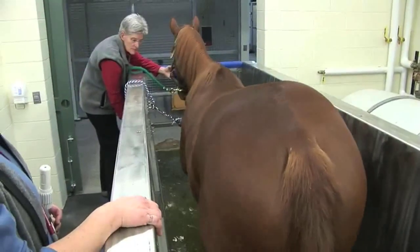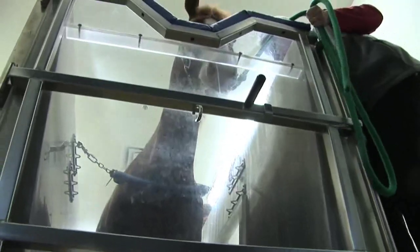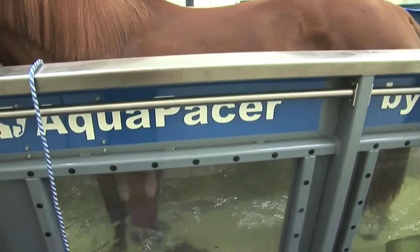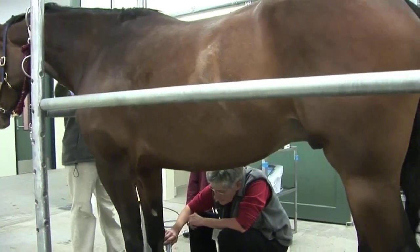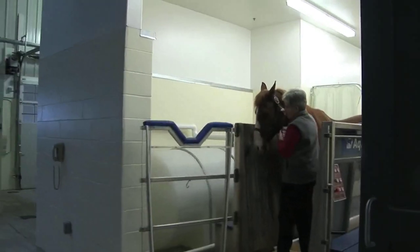This underwater treadmill Dixie is using is just one of many high-tech tools the University of Minnesota's new Leatherdale Equine Center is using to treat and rehabilitate horses. The center is kind of like a one-stop shop for horses, where services range from MRIs to acupuncture to fertility treatments. Because that's the big challenge with horses — they can't talk. So they don't tell you exactly where they're sore, and you have to use a lot of your skills and technology to try to pinpoint exactly what the problem is.